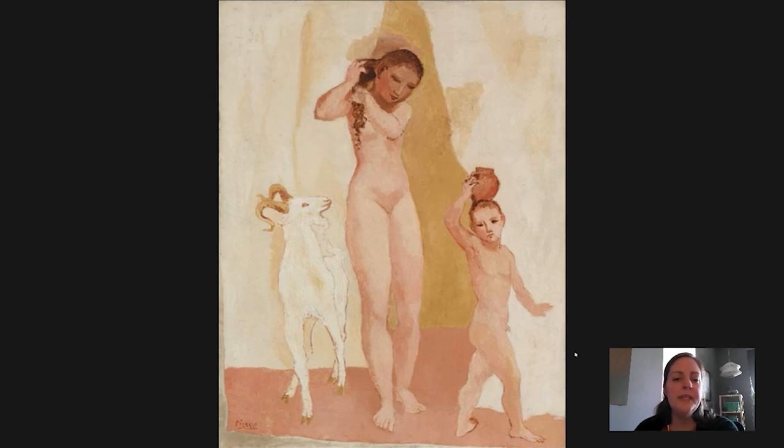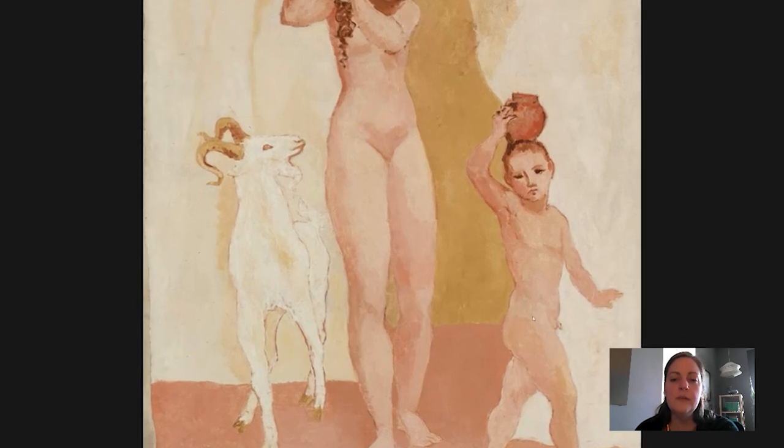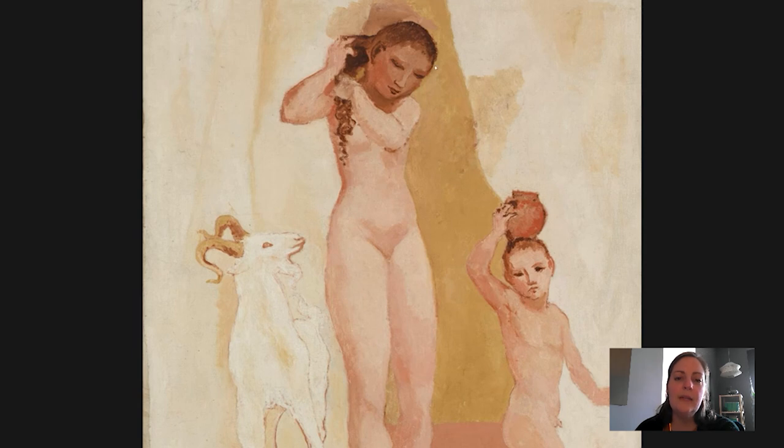He was financially stable for the first time in a while and particularly happy in terms of his mental state. This is a period that follows the so-called blue period, characterized by paintings predominantly blue in their color palette. And we don't see blue at all in this picture. Instead, we see these lovely rose colors, peachy tones, a light ochre color in the background, and some creamy white.